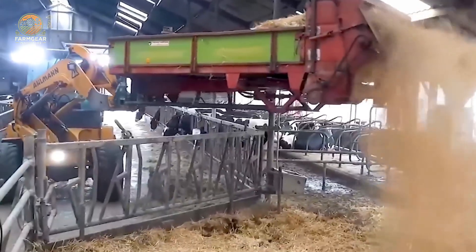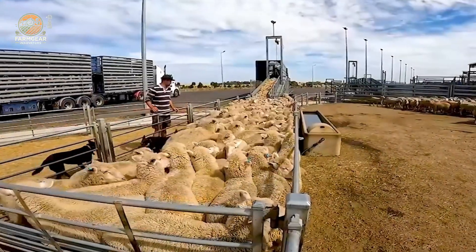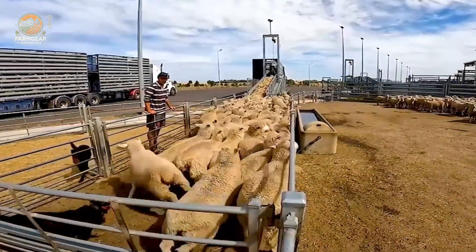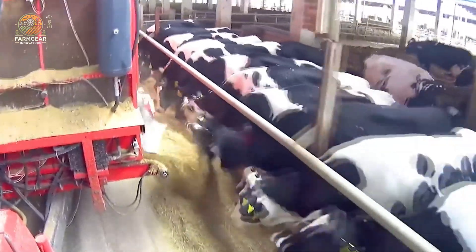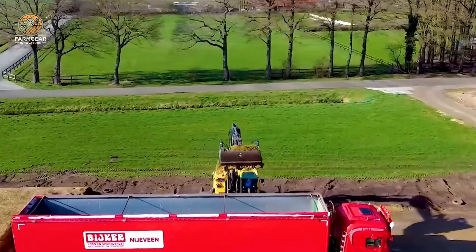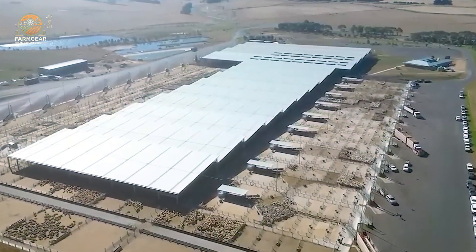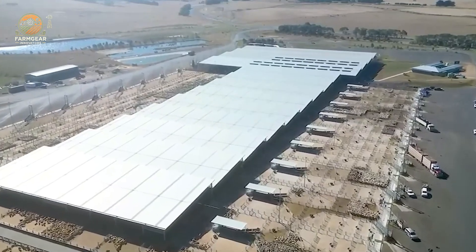Ladies and gentlemen, farmers, ranchers, and tech enthusiasts, welcome back to the channel where we dive deep into the future of farming. Today, we're taking you on a ride into the cutting-edge world of modern livestock farming, where powerful machines are revolutionizing the game, making farm life faster, smarter, and way more efficient.